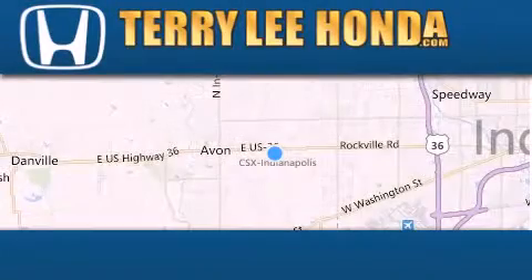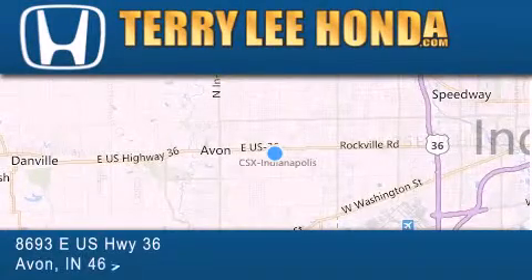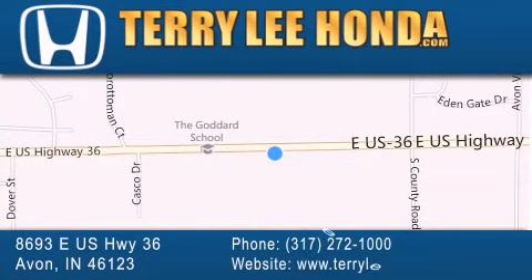At Terry Lee Honda, we offer new Honda cars in the Indianapolis area, along with used cars, trucks and SUVs by today's top manufacturers. Stop by and visit at 8693 East U.S. Highway 36 in Avon, or see us online at TerryLeeHonda.com.